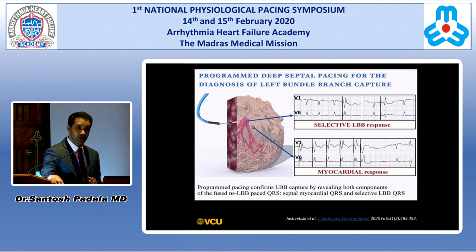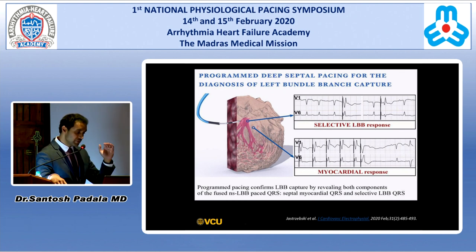All the criteria we've been using are not yet validated. An elegant paper from a Polish group, recently published in JCE, used programmed extra stimulation to differentiate whether you have left bundle branch area capture. This concept takes into account the differential effective refractory periods of the septal myocardium and the left bundle branch area. When pacing the left bundle branch area surrounded by myocardial tissue, you're predominantly getting non-selective left bundle branch area pacing. There is also a paper from a Netherlands group showing LV septal pacing alone may be good enough.